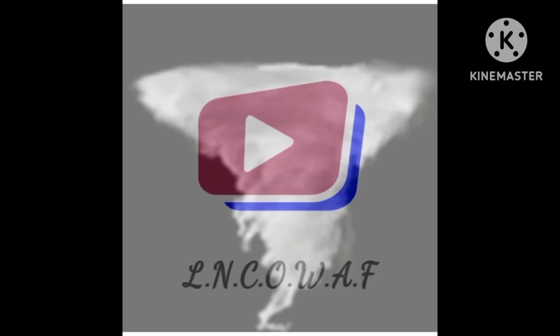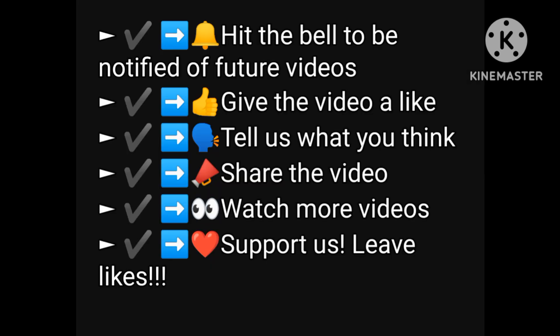Thank you for watching. Don't forget to click subscribe, hit that bell to get news notifications, and don't forget to share this out to your friends and family. I'll see you next time — looking forward to it.